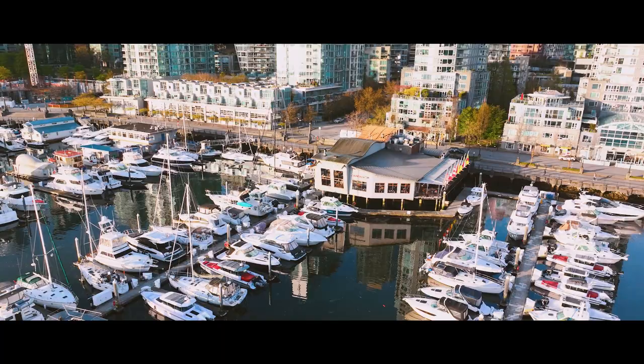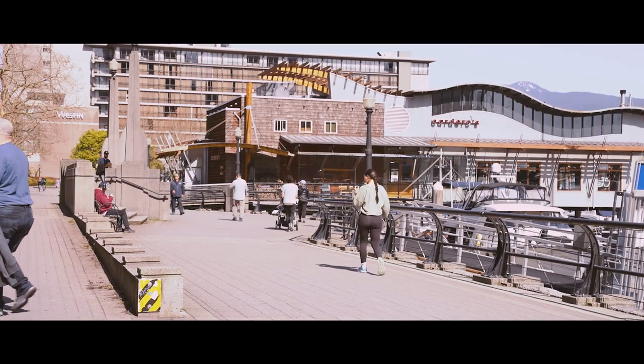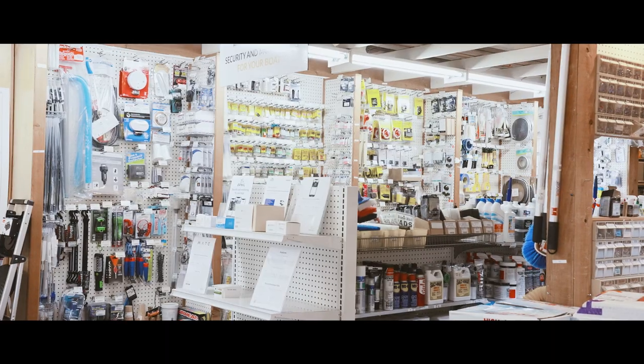Like Cardero's Restaurant, which is really a culinary institution for Vancouver — it's just a fantastic place to have a great meal right on the water. Our yacht service partners that are here, our brokerage firms that are here, our chandlery that's here. This is the place to be, full stop.